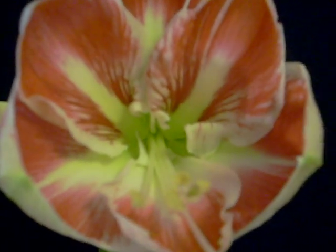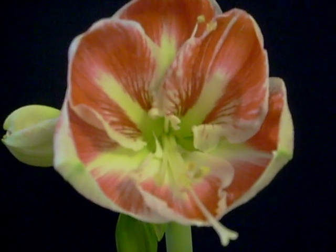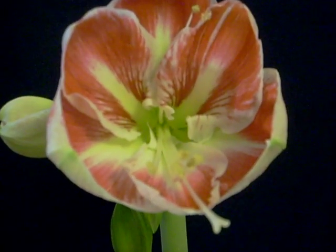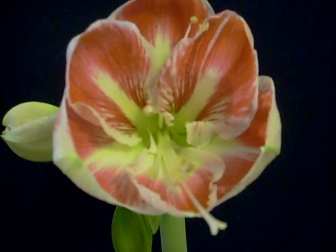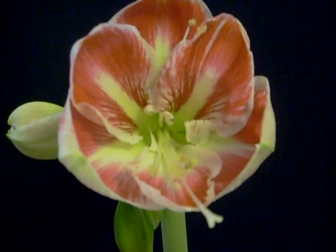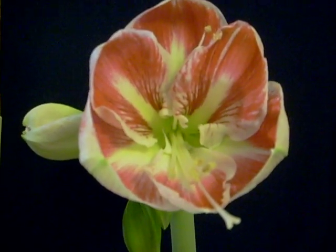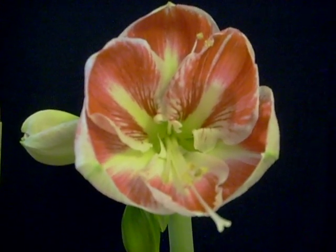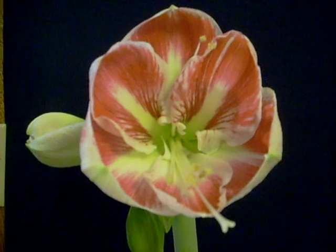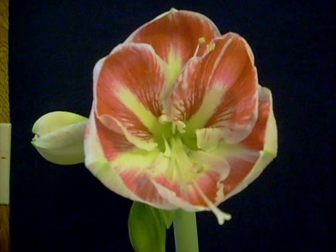Good morning! This beautiful amaryllis blossom is named Prelude. It's not completely open — when it has opened fully, it'll be a full seven inches across. It's a flat face, rounded blossom. How tremendous!